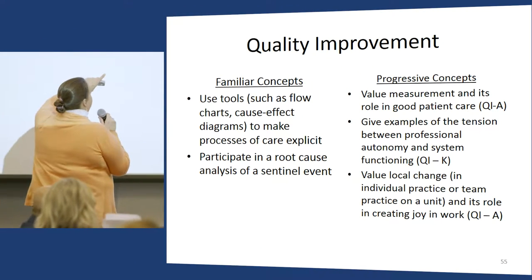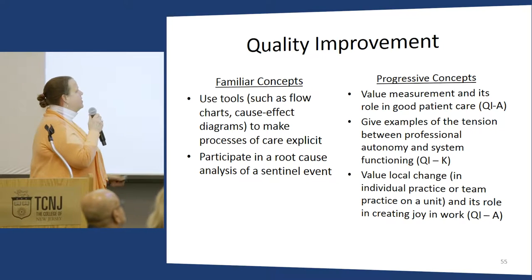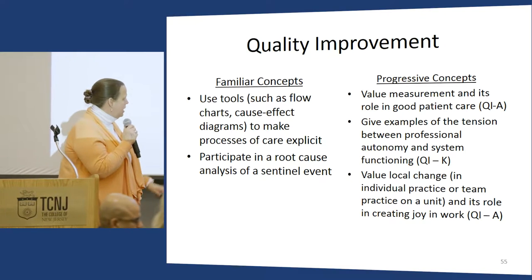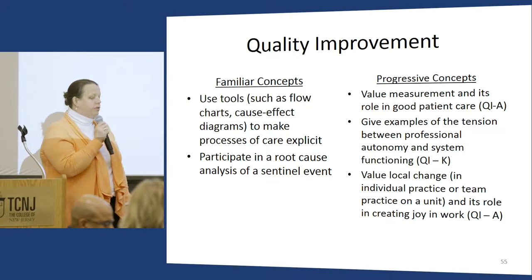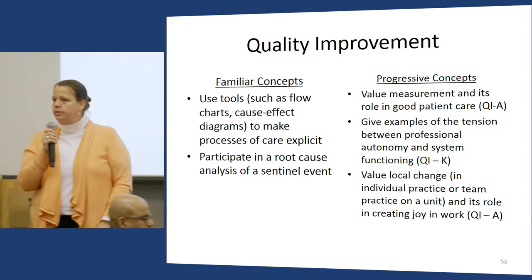Some of the more progressive concepts include valuing measurement, giving examples of the tension between professional autonomy and system functioning, and valuing local change and its role in creating joy in work. I think we could all use a little more joy in work.